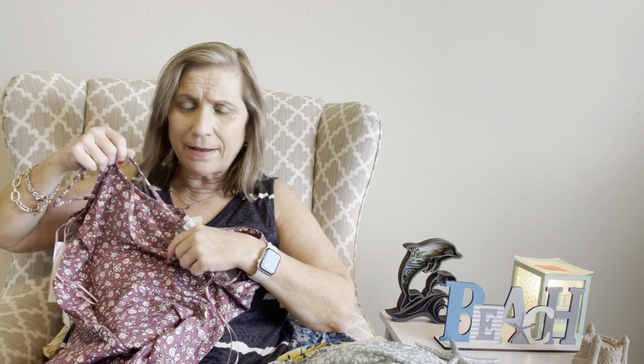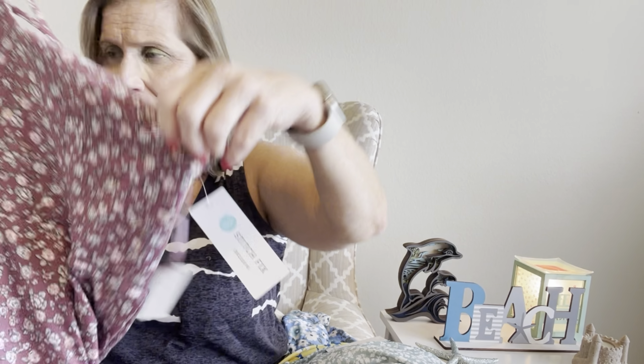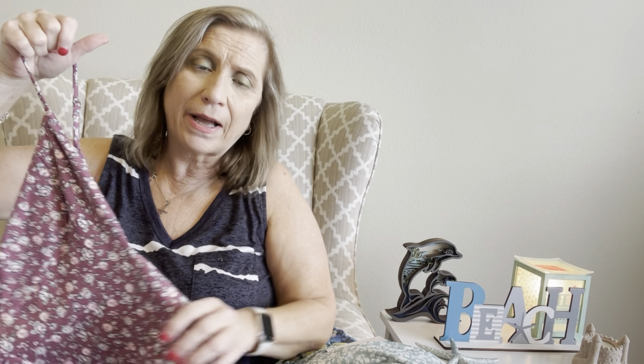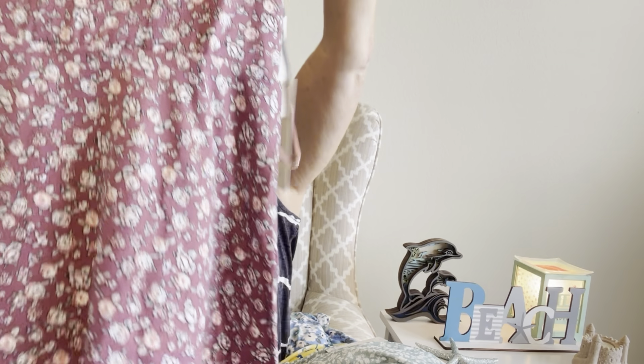The last item is another dress — guys, I love to wear dresses in the summer. This is a pink floral: kind of a darker pink with some white flowers on it. In the back it has a crisscross, so with this one I would either wear strapless or use those little reusable adhesive pads. I think that's really cute and everything is really, really soft. Let me go try these on and I'll tell you what I think.